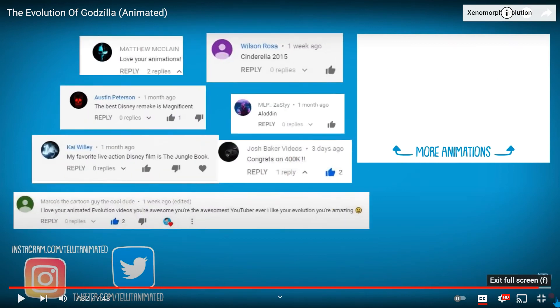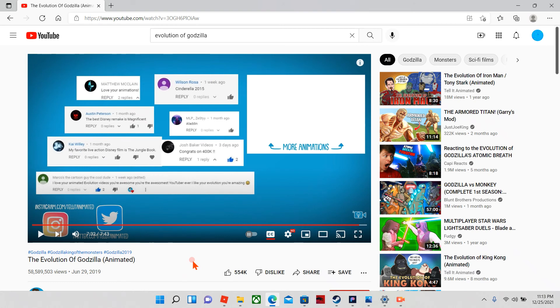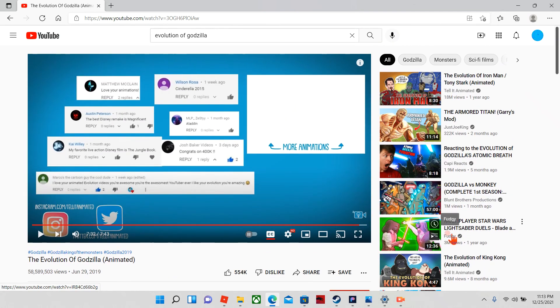Thank you for watching, liking, and subscribing. That's the end of the video guys, hope you liked it. If we can get 60 likes on this video and 4 more subscribers, I'll be happy — and the more happy I am, the better videos I make!